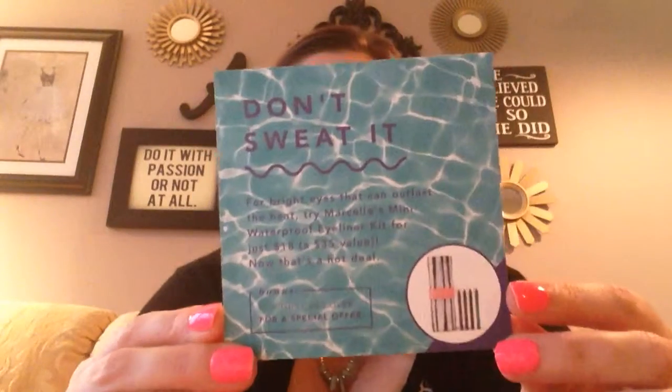There's also a special offer insert: 'Don't sweat it — for bright eyes that can outlast the heat, try Marcel's mini waterproof eyeliner kit for just $18, originally a $35 value.' And on the back it says get a full-size bottle of Marcel gentle makeup remover with any Marcel purchase. I don't typically use these bonuses since I have tons of makeup, but I do love birchbox.com — they have really nice stuff on there.